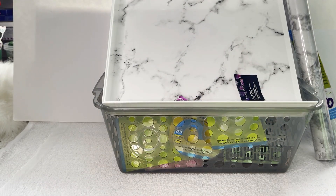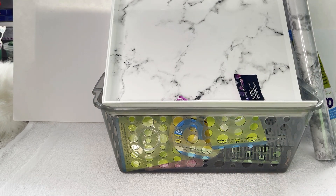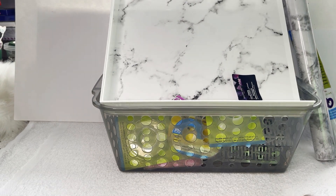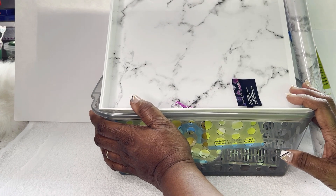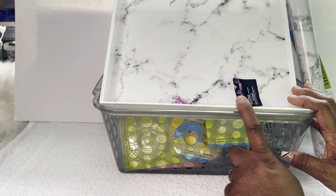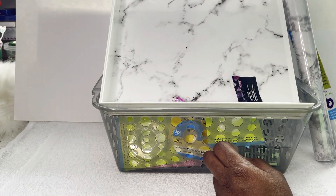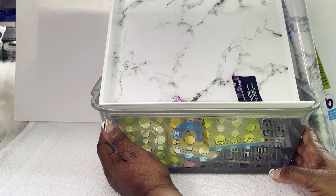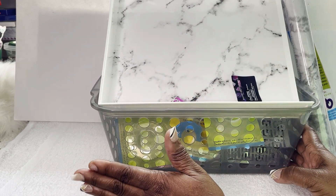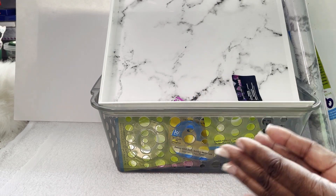Hi guys, welcome back to the channel! Make sure you like, comment, and subscribe, and turn on your post notification bell so you don't miss any uploads here at Closet of SaSS. We're going to jump into this video today — I ended up with another Dollar Tree haul. This haul is not big, but I just thought I'd show and share with you guys some of the items I did get.